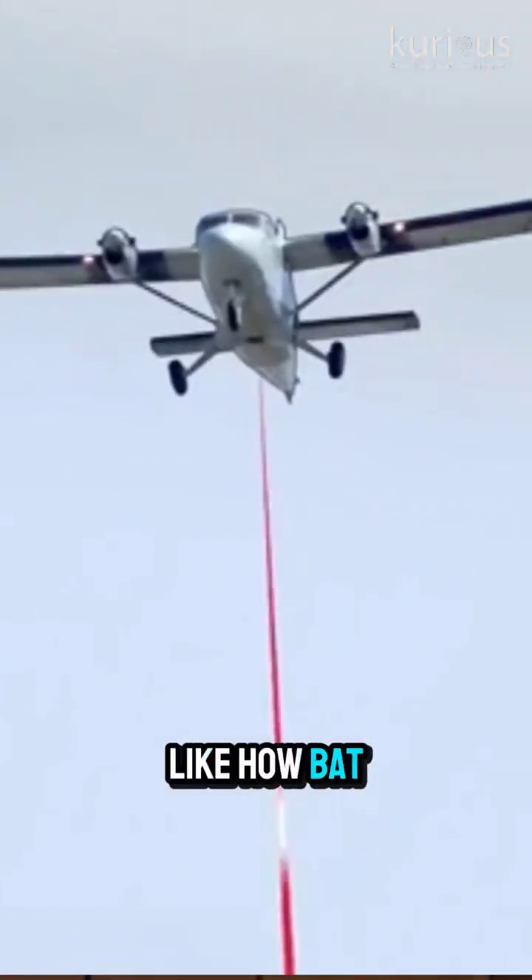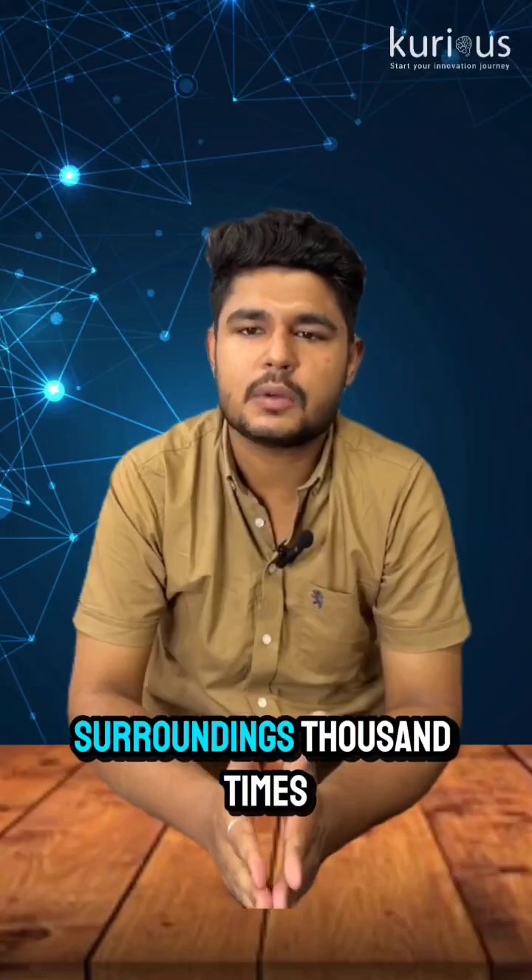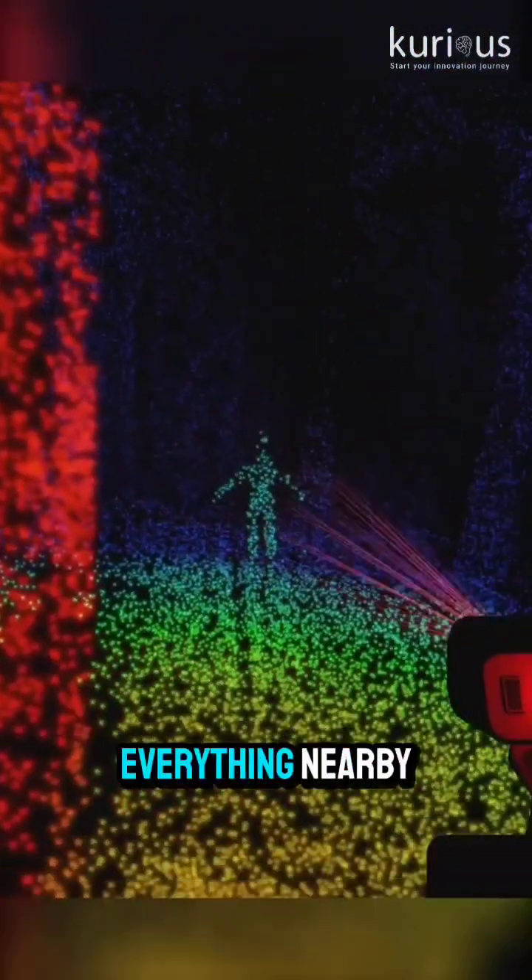Think of it like echolocation — like how bats use sound, but here it's done with light. It scans the surroundings thousands of times per second and creates a 3D map of everything nearby.